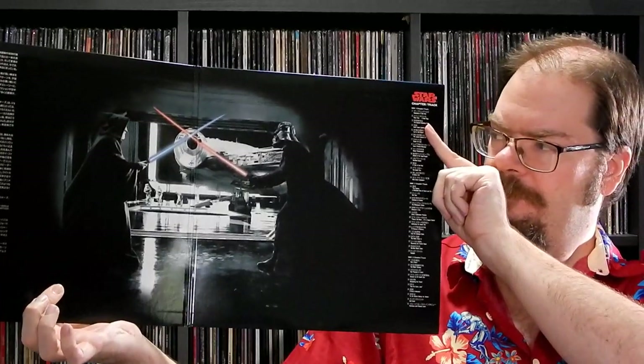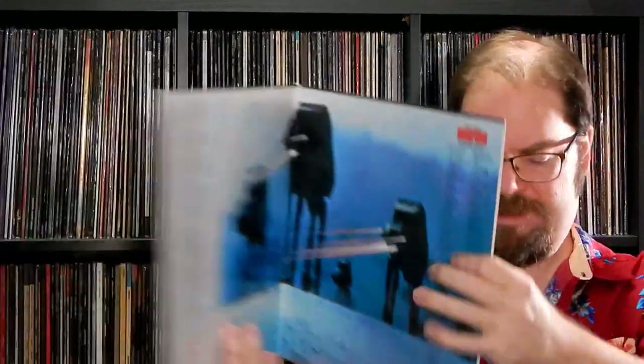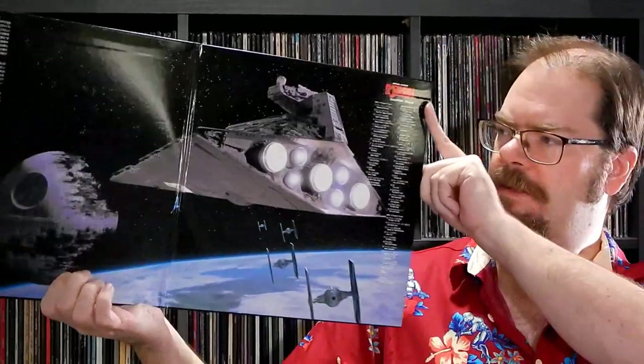There's Star Wars — backside. These also have an interview with George Lucas at the end of Side 3, Chapter 39 on this one. Nice gatefold. Empire gatefold, very similar to the Faces release as well. And there's Jedi — sweet gatefold.